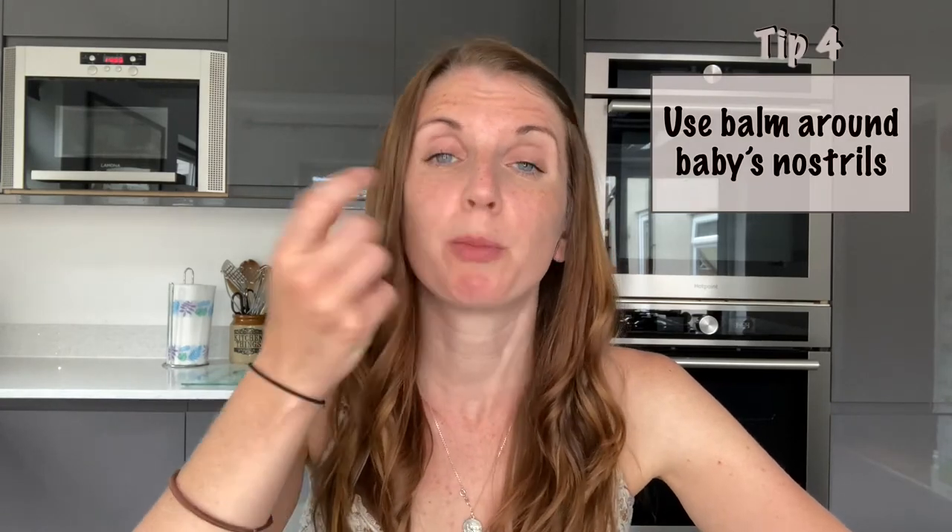We got these hay fever relief wipes from Nuage — you can get these in Superdrug. We've only just started using them and I've seen good results so far, though it will take a little longer to know whether they're actually doing any good. But it's worth trying because they're quite cheap and usually on a deal. Number four: use a baby-friendly jelly or balm around the baby's nose to prevent pollen from entering the nostril. There are hay fever specific ones like Haymax, but I personally just use Vaseline because it's cheap and easy to get hold of — or a lanolin-based nipple cream works really well too.